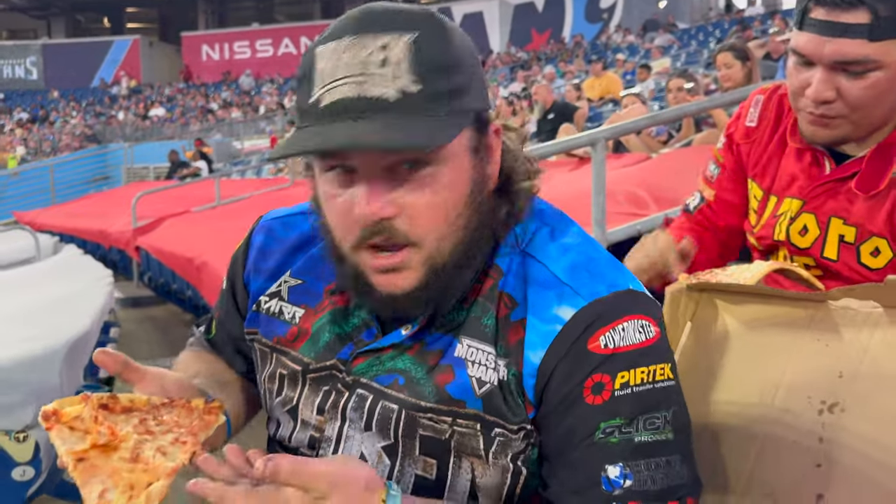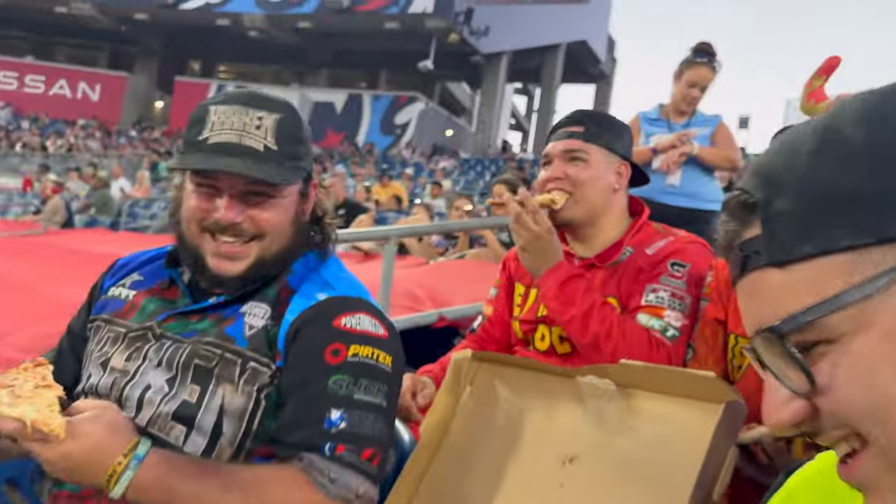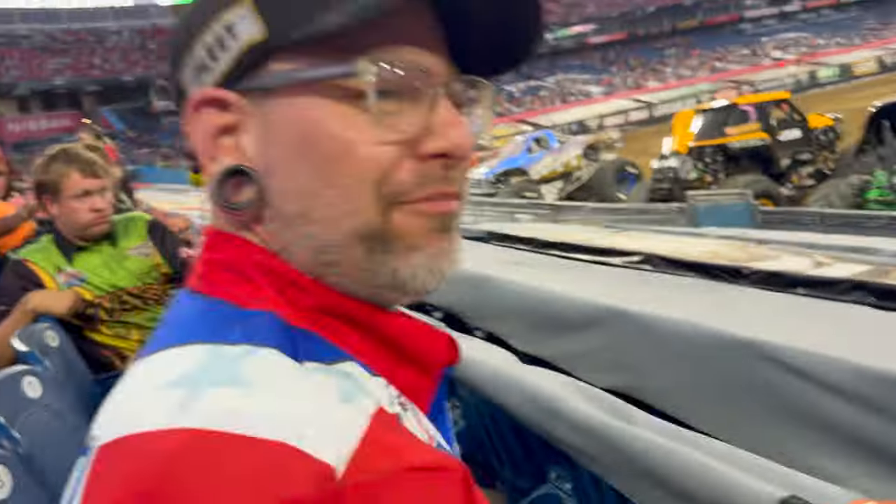I'm a Monster Jam driver — of course I eat healthy. Nobody eats pineapple.